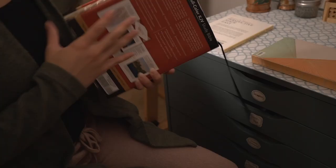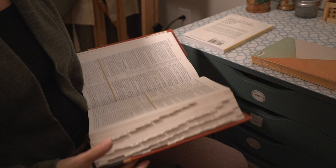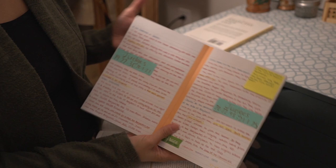Finally, one you probably don't expect: the Bible. Without having a relationship with God, I would have never gotten back into art. And in order to deepen that relationship and know how to have one in the first place, you have to get into the Bible.